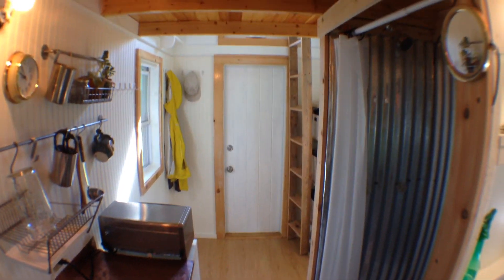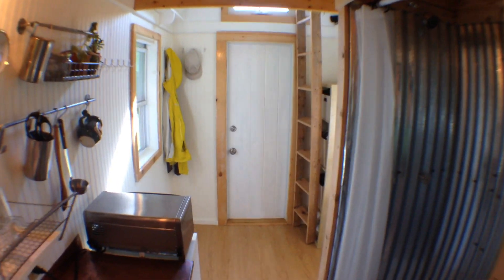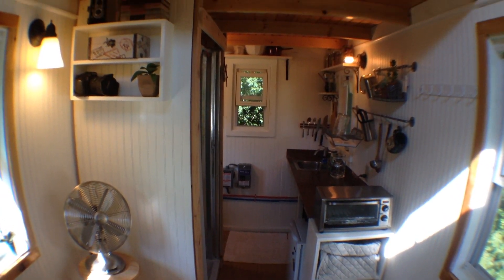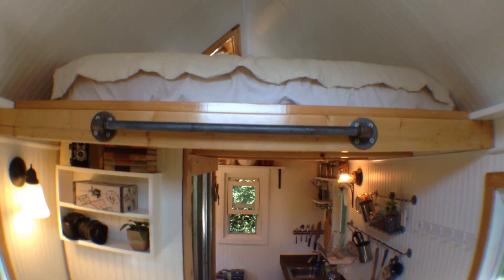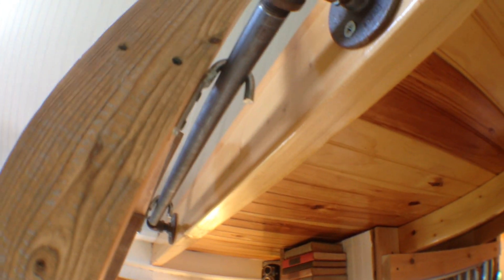And this is the view looking back from the kitchen, and then from the front door looking back in. And now for up in the loft. You just lift up the loft ladder to get it out of that little eye, and then I put plumbing pipe down and it just slides right on, and you can climb up.